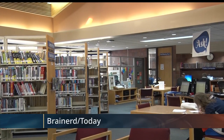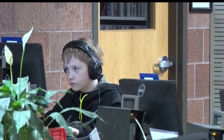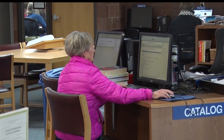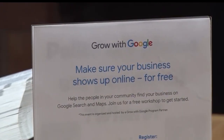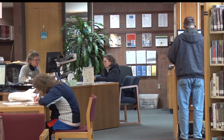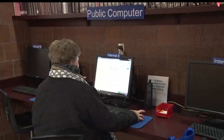Brainerd Public Library is offering Google Business classes as a way for companies to create easy-to-use, appealing websites with the hope that their sites will gain more traffic. These classes are held in partnership with Grow with Google and will be held in January and February, one class each month. They are trying to encourage people who have small businesses and non-profits to come in and learn digital skills so that they can improve their standing in the community.